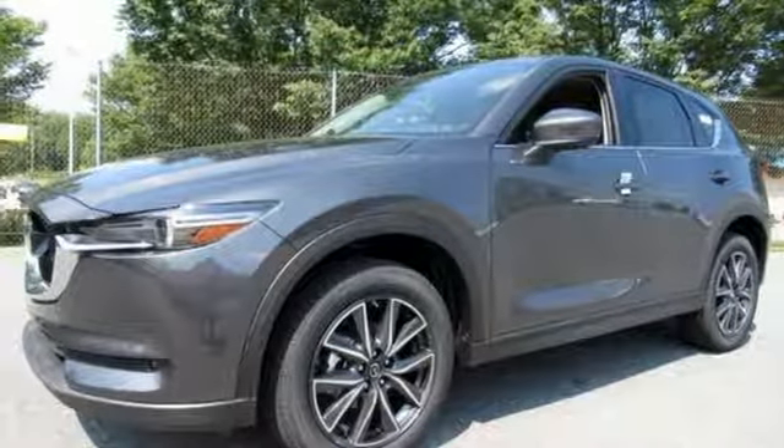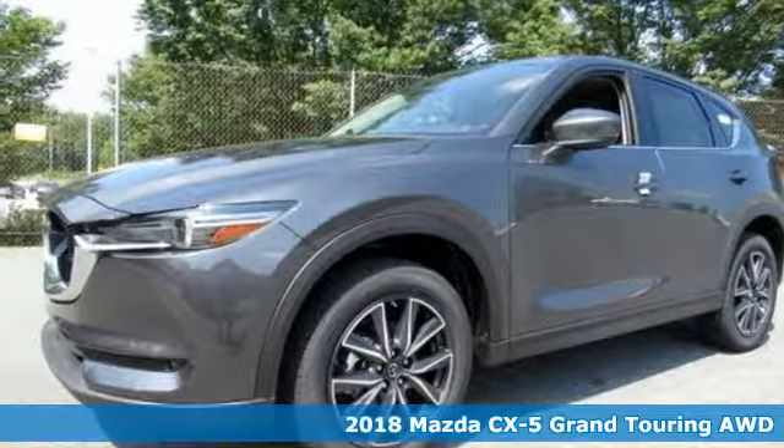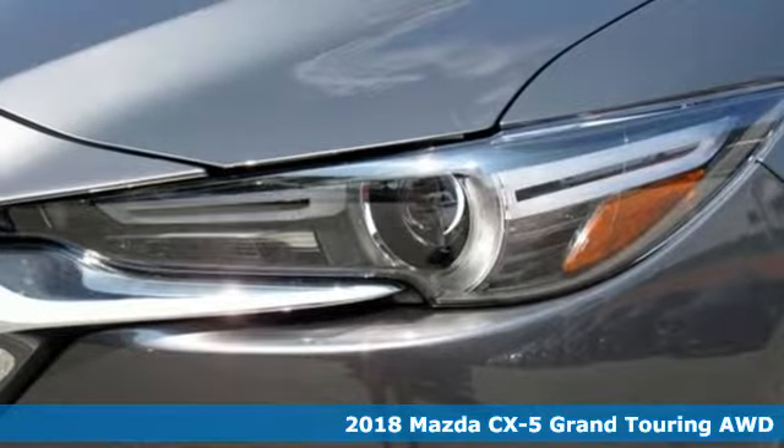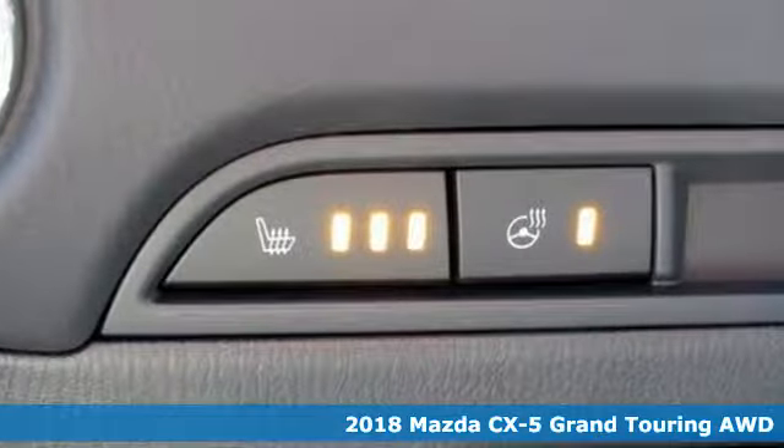It's a new 2018 Mazda CX-5. It's your ticket to a place of inspired design, superb performance, and one exhilarating drive.